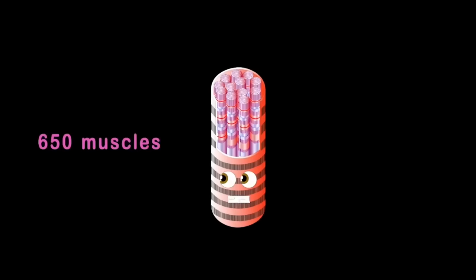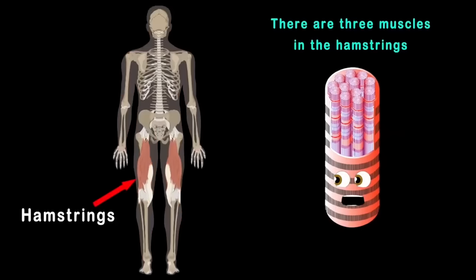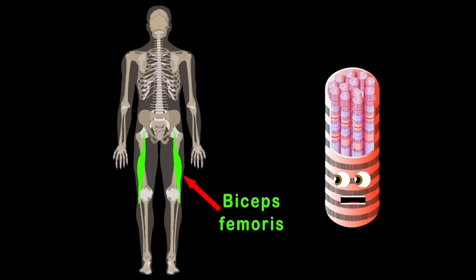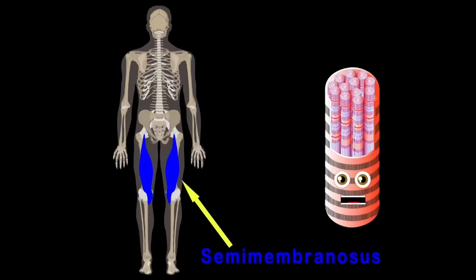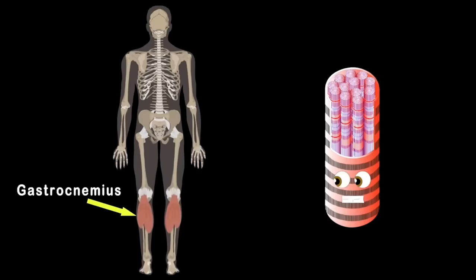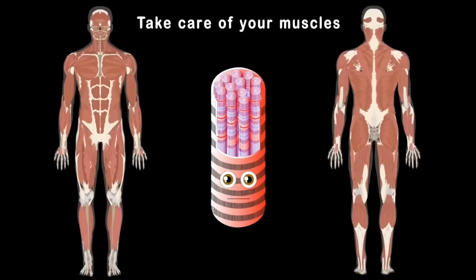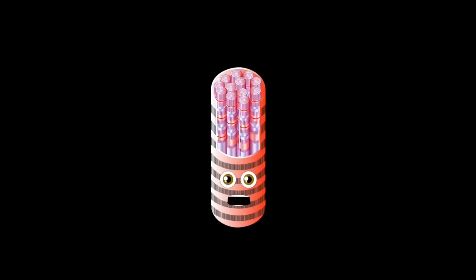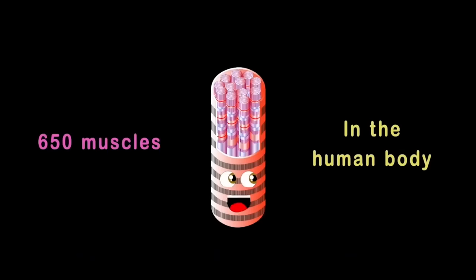I am a myocyte — your muscles are made up of me. Now let's focus on the hamstrings: there are three muscles — biceps femoris on the outside, semitendinosus in the middle, and semimembranosus on the inner. The gastrocnemius, also known as the calf, is made of the lateral and medial heads. So take care of your muscles — I am a myocyte, microscopic but real strong.